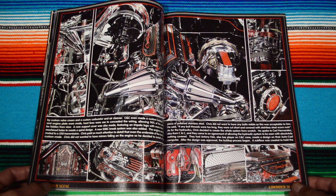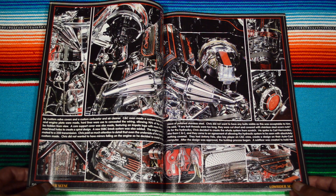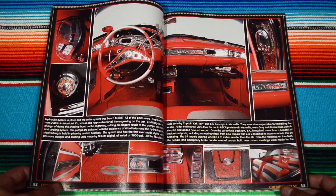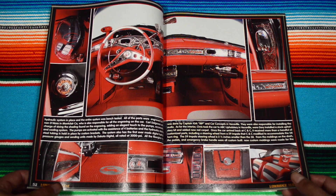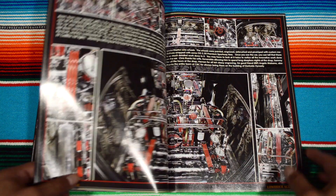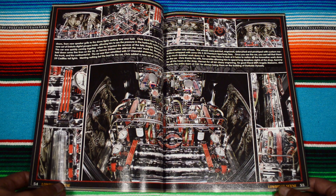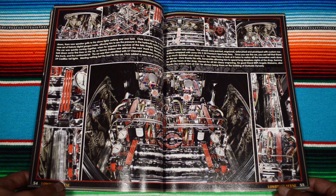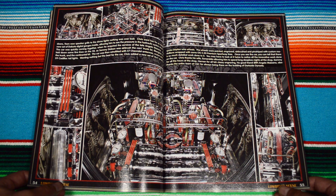Wow, dude — these guys really... I guess Lowrider Scene really focuses in on the builds of the car. They have pictures of all the details — under the hood, just as much as the pin striping and engraving. This is, I believe, the trunk with the hydraulic pumps.